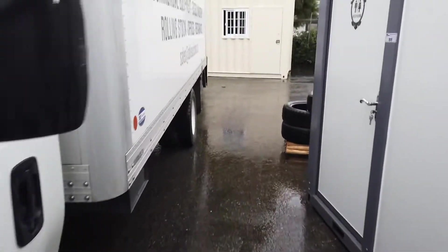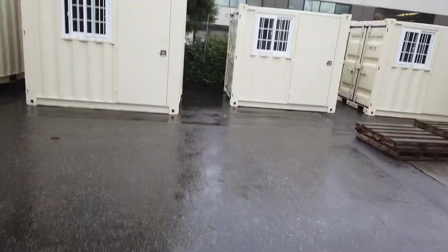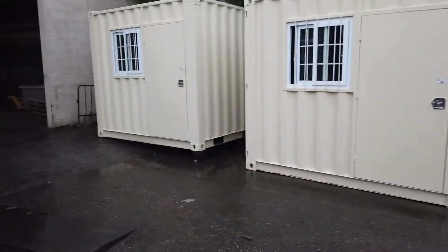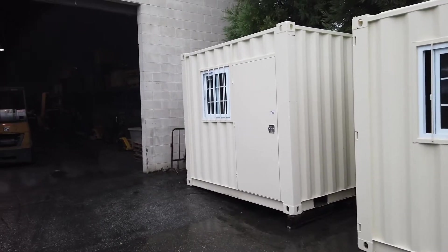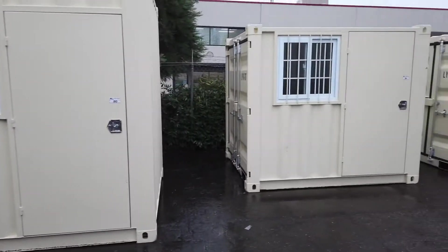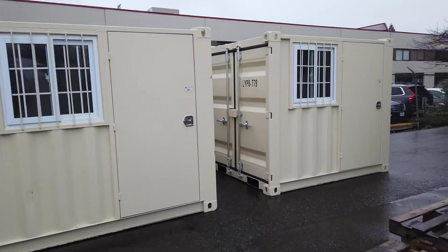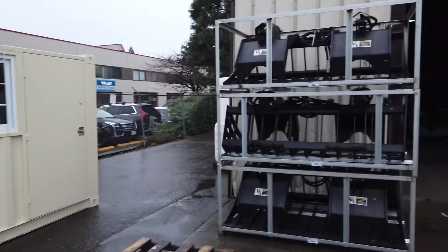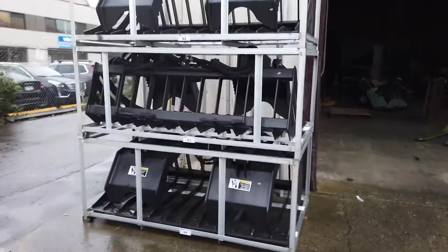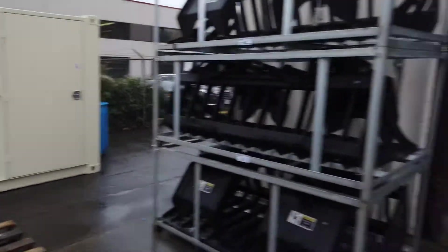Out back we've got some portable offices and storage containers, all different sizes. We've got four of these and they're all going to be auctioned off Saturday February 13th at 9:30, online only. Preview the day before. We've also got some brand new Bobcat attachments.